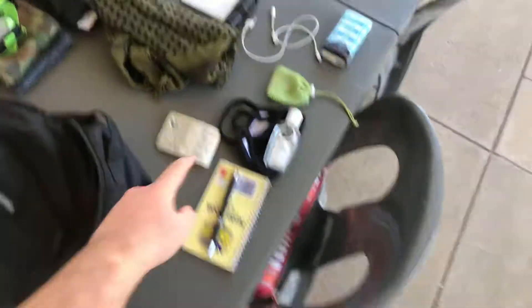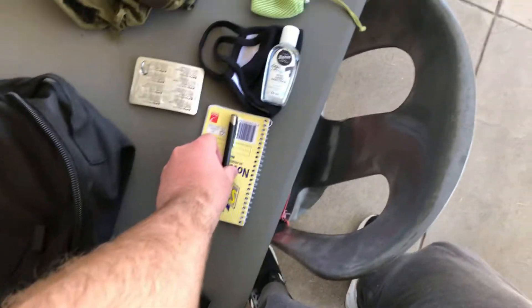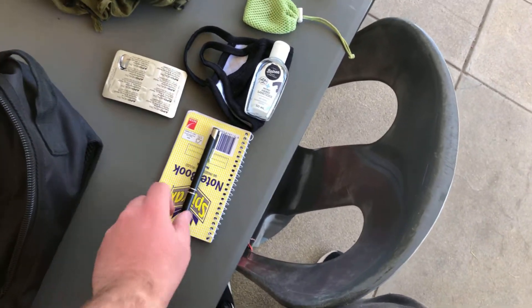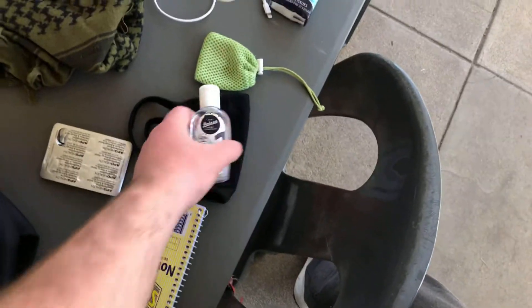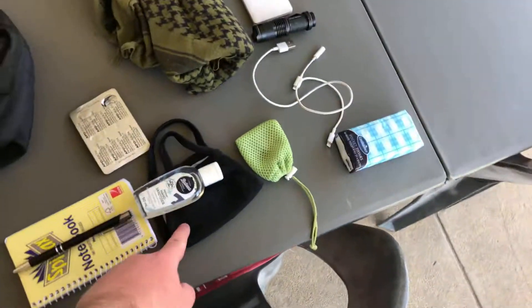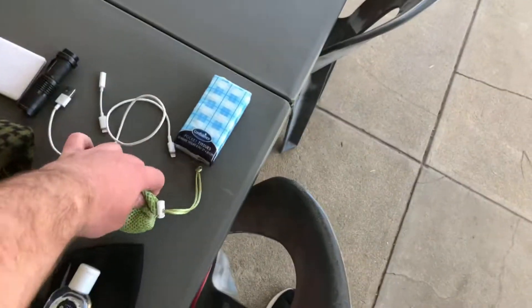Hay fever medication because I have hay fever and it's just really annoying to be all snotty all the time. A notebook and a pen I think I stole from my local high school. Some hand sanitizer, a face mask, and just basically a loose change collection.